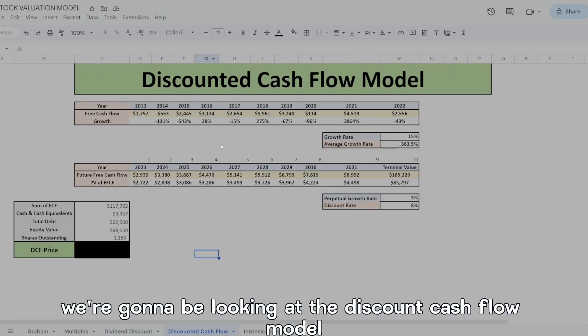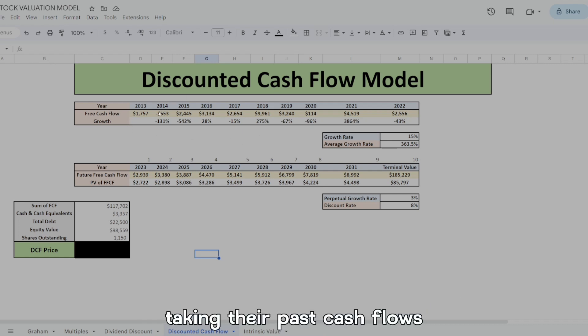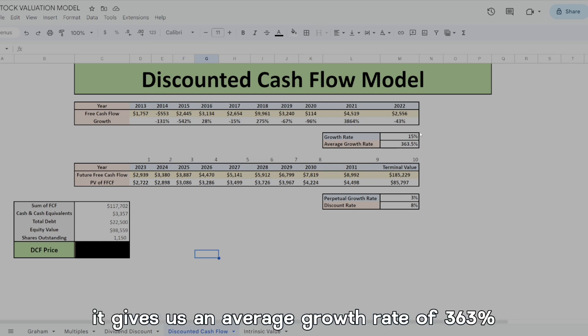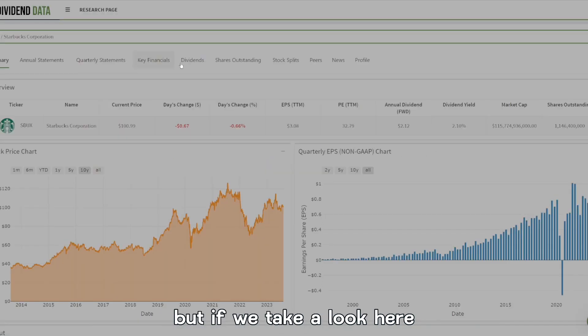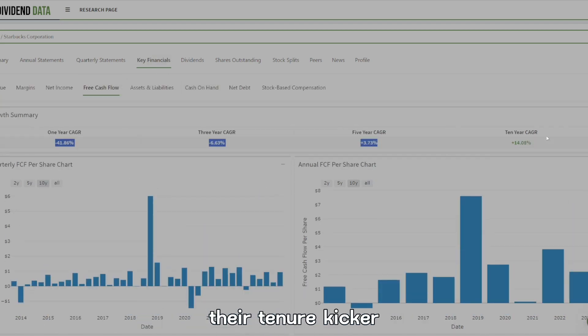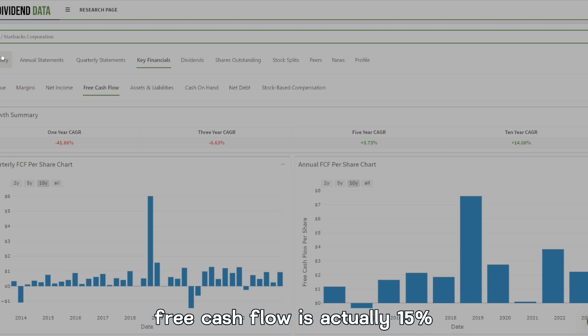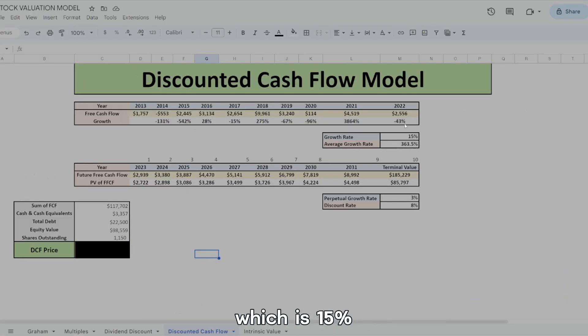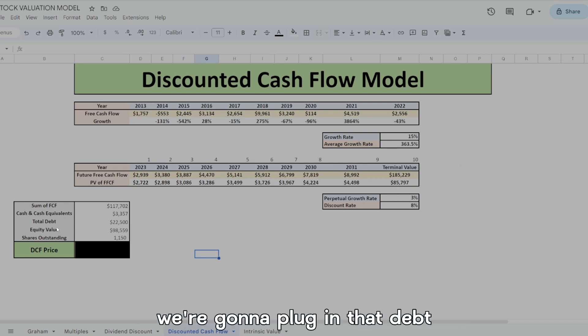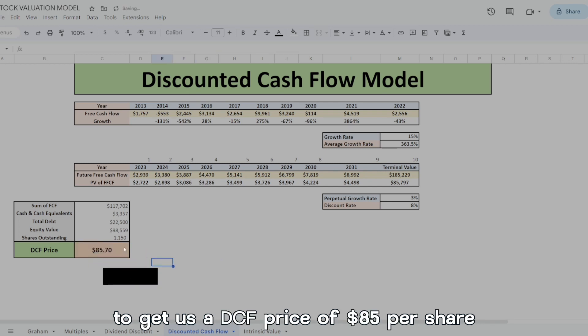The last valuation model is the discounted cash flow model. Taking their past cash flows — which have been jumping around due to acquisitions and new stores — the raw average growth rate comes out to 363%, but looking at their key financials, the 10-year CAGR for free cash flow is actually 15%, so we plug in 15%. Adding in the cash flows, debt, equity value, and shares outstanding, we get a DCF price of $85 per share.